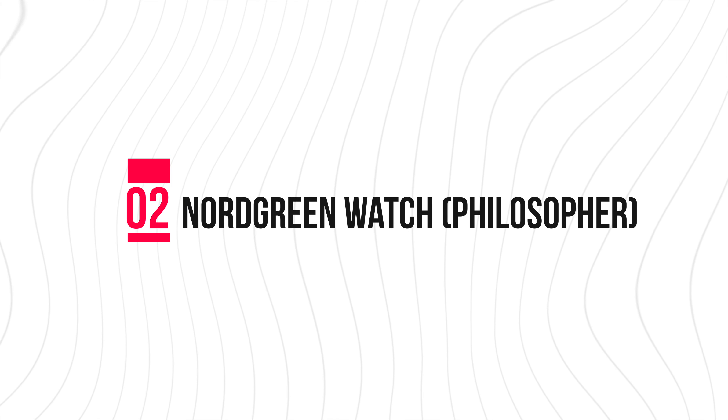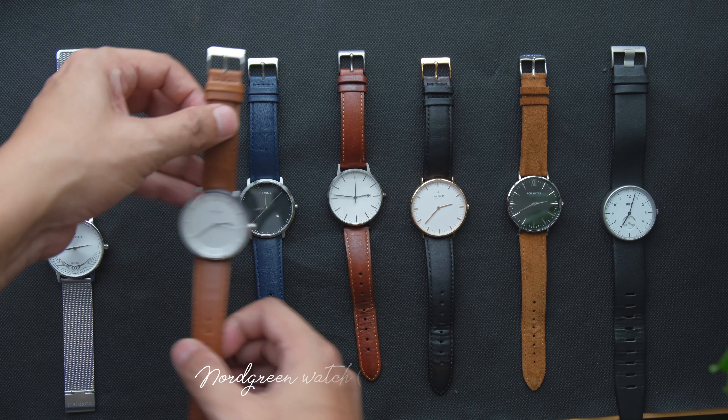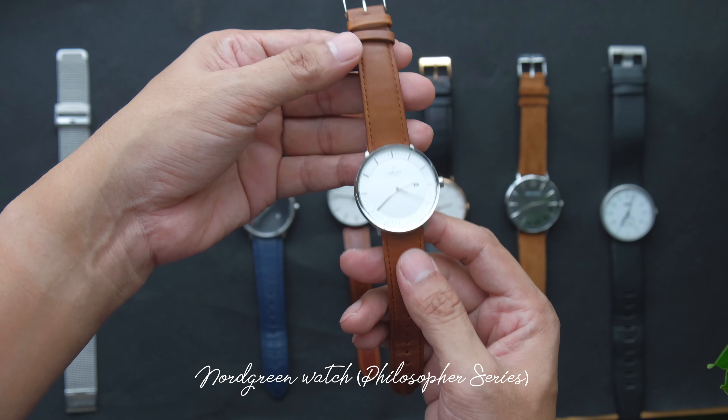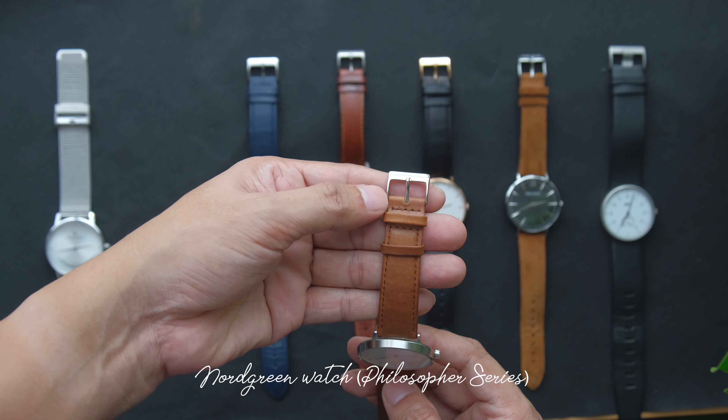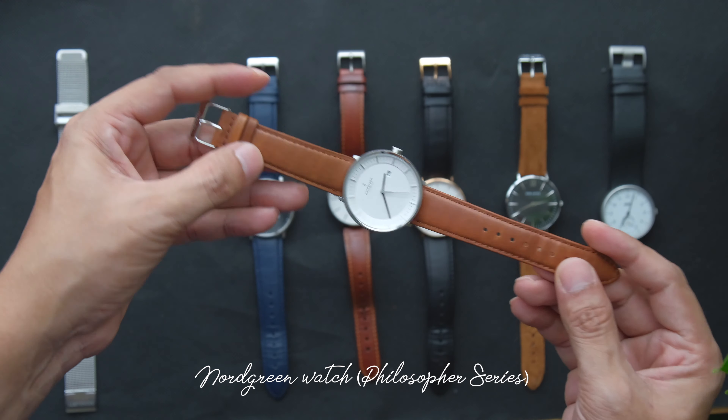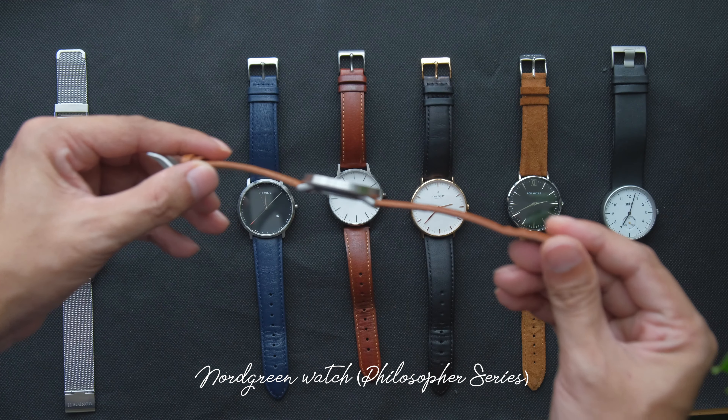Number two on the list is a watch from North Green from the Philosopher's Series. This is one of my favourite watches. You guys can check my previous video and the unboxing video — it shows it all.